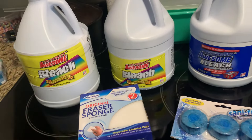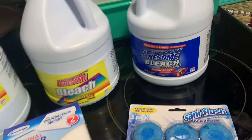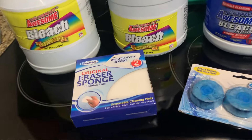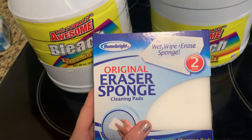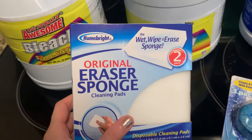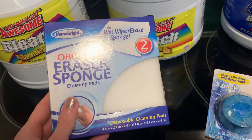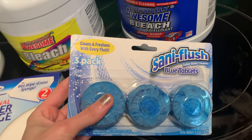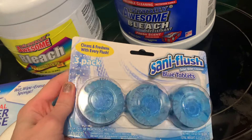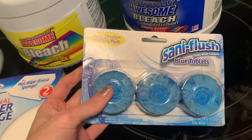This is everything from Dollar General. I picked up three things of bleach — two in lemon and one in fresh scent, because they only had one fresh scent. I also picked up this Home Bright original eraser sponge, which I think is like the magic erasers. I have some spots on the walls that I need to use it on. It comes with two for a dollar. Then this Sani Flush Blue Tablet Toilet Ball Cleaner — there's three in there. I like to put these in the back of my toilet and every time you flush it, it gives it a nice clean smell.